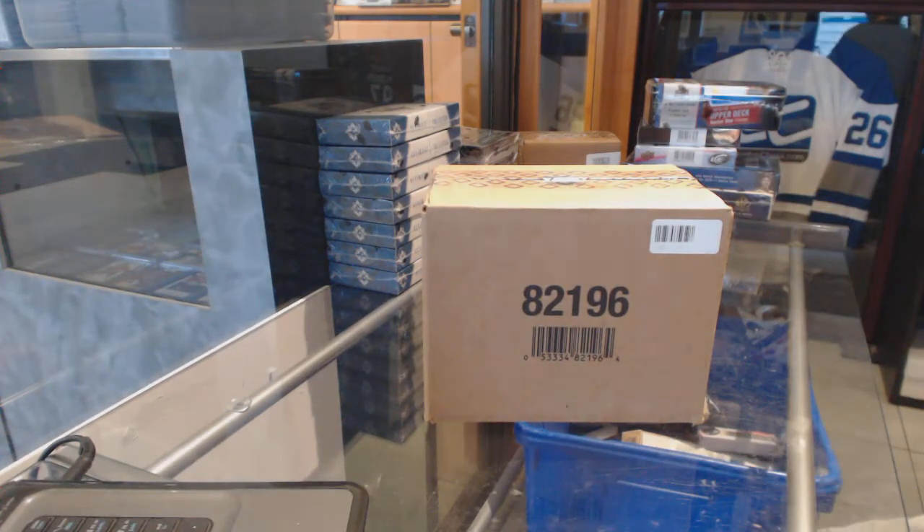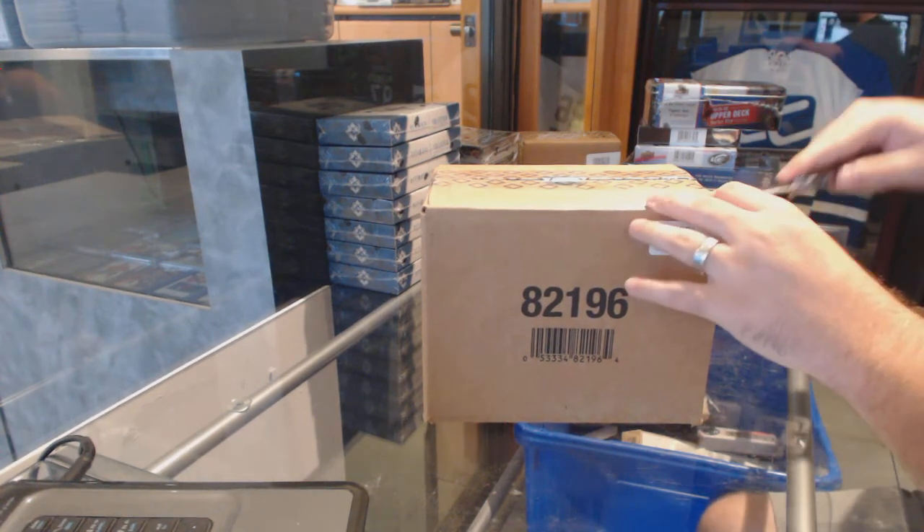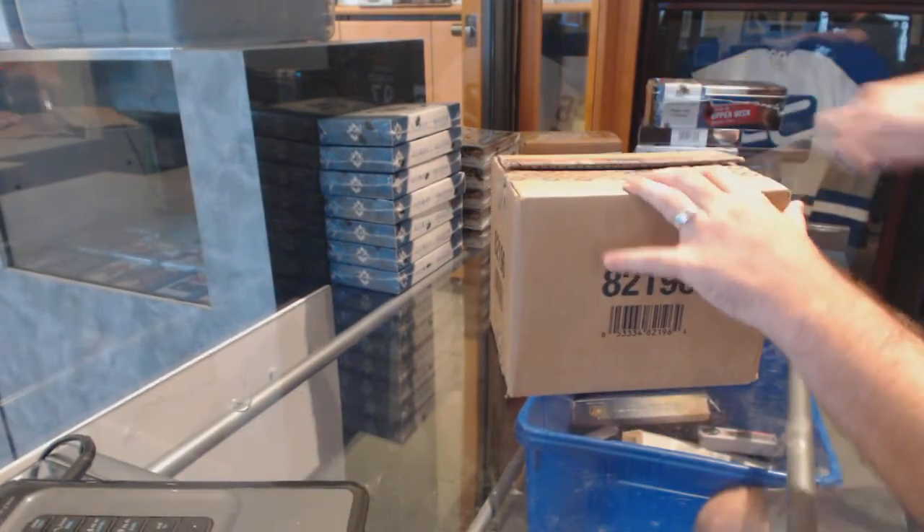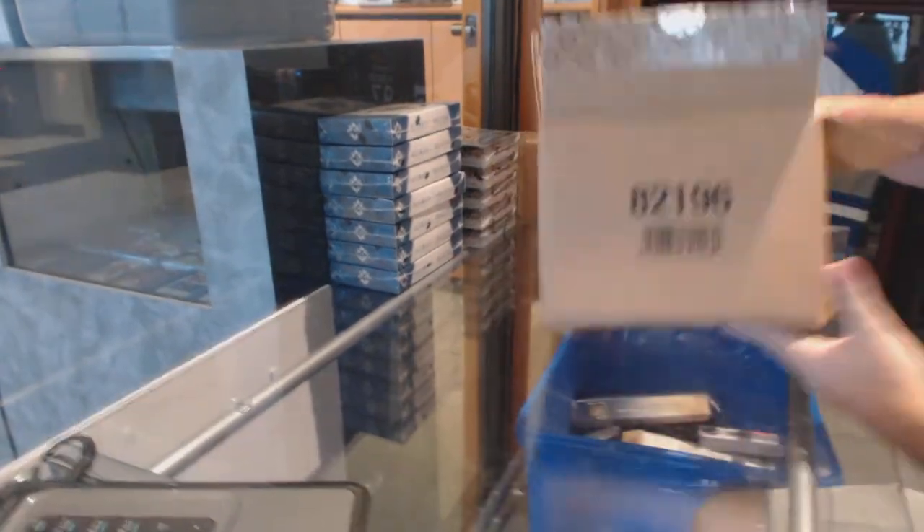Here we go! Starting off CNC break number 6348. We have, hopefully it's the right case, a 1314 Upper Deck — The Cup.